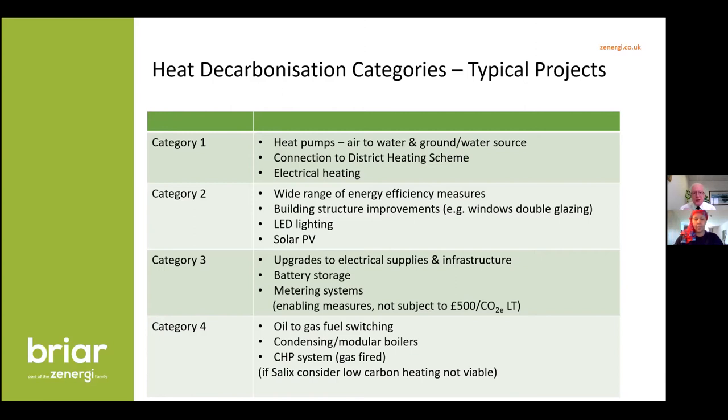Category two offers a wide range of energy efficiency technologies. For schools, really good applications include moving from single to double glazing, LED lighting, PV solar, roof insulation, or insulation within the roof — all key opportunities here. Category three will typically involve improving electrical supply infrastructure when putting in an air source heat pump, since you'll be using electricity rather than natural gas.